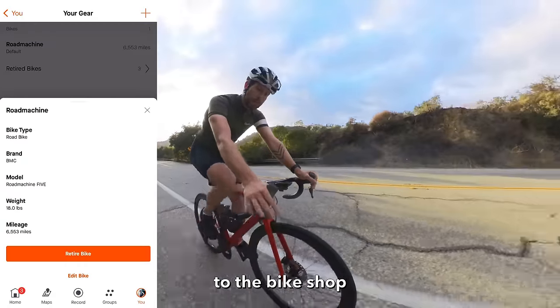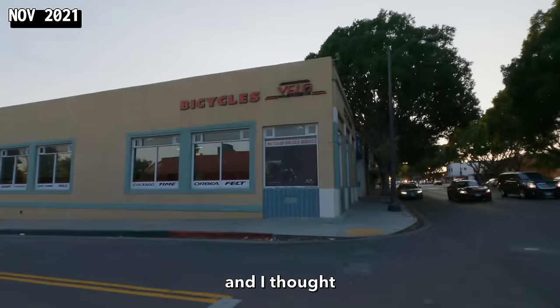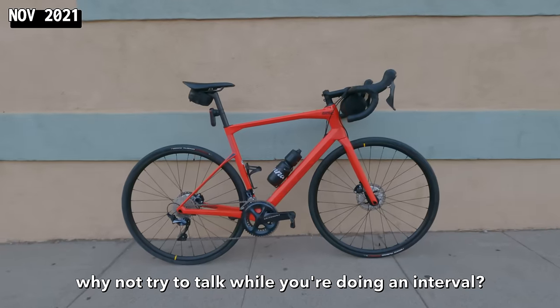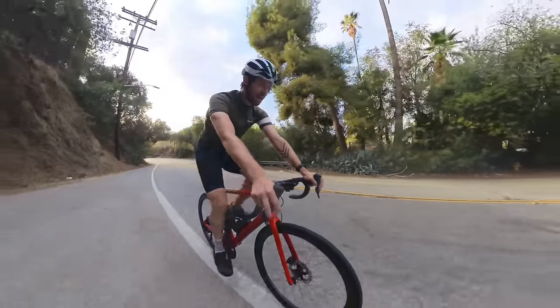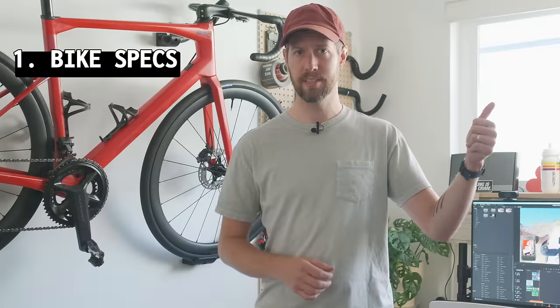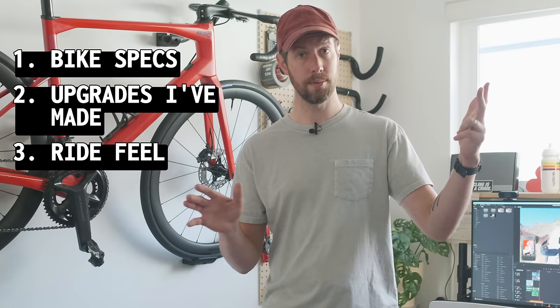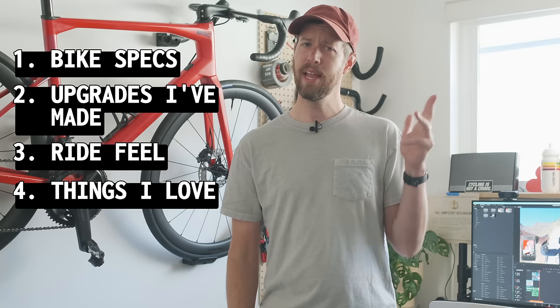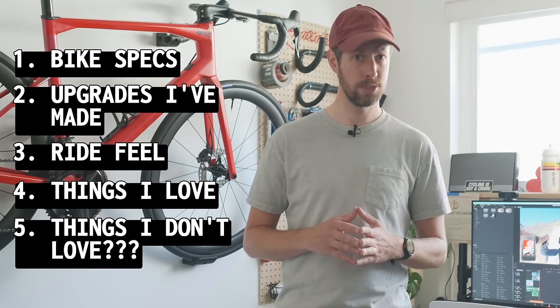And I'm pretty close, actually, to the bike shop where I bought this bike. So it's got me feeling nostalgic. And I thought, why not try to talk while you're doing an air haul? I'm sure my coach is going to love that. We're going to talk about bike specs, then we'll go through the upgrades I've made, then we'll talk about ride feel before and after the upgrades, what I love about the bike, and maybe even a thing or two that I don't love. Shocking.